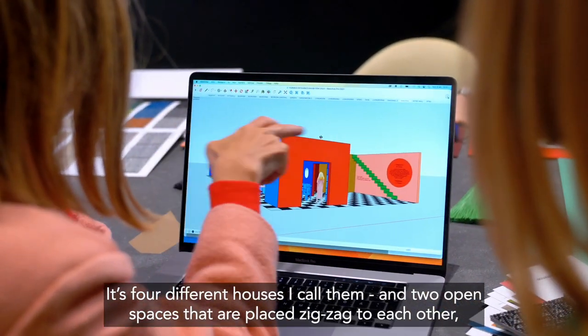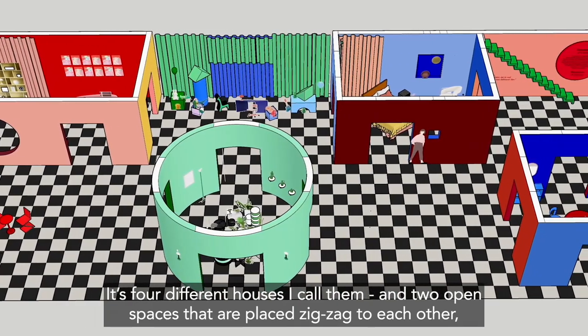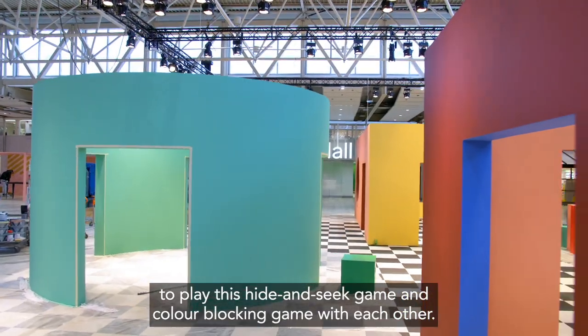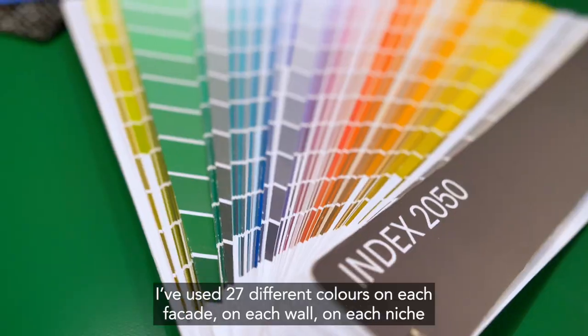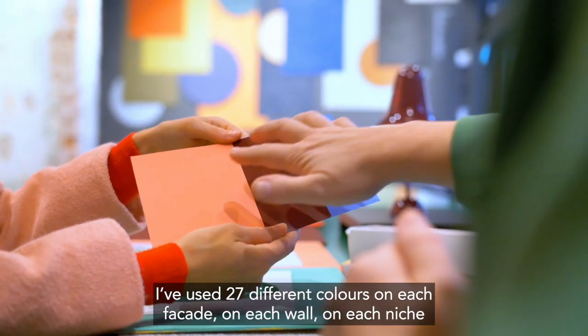It's four different houses — I call them — and two open spaces that are placed zigzag to each other, to play this hide-and-seek game and color-blocking game with each other. I have used 27 different colors on each facade, on each wall.